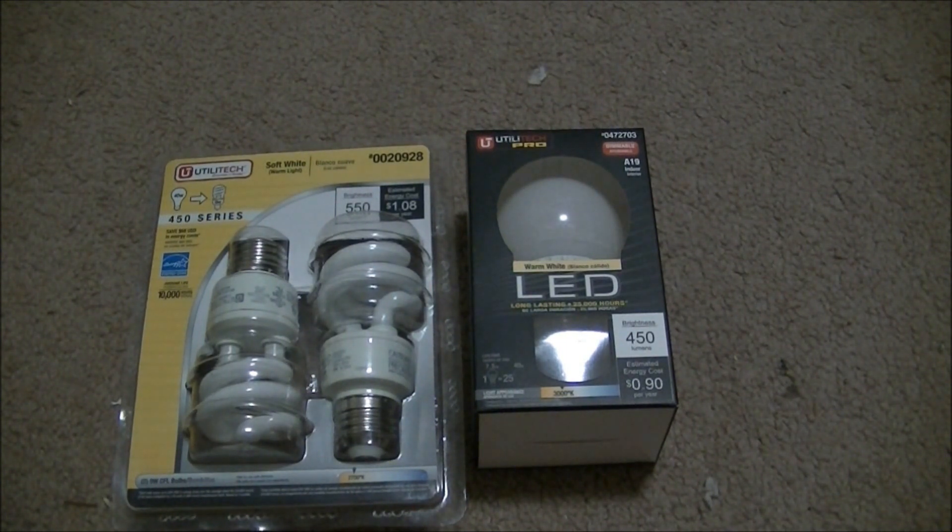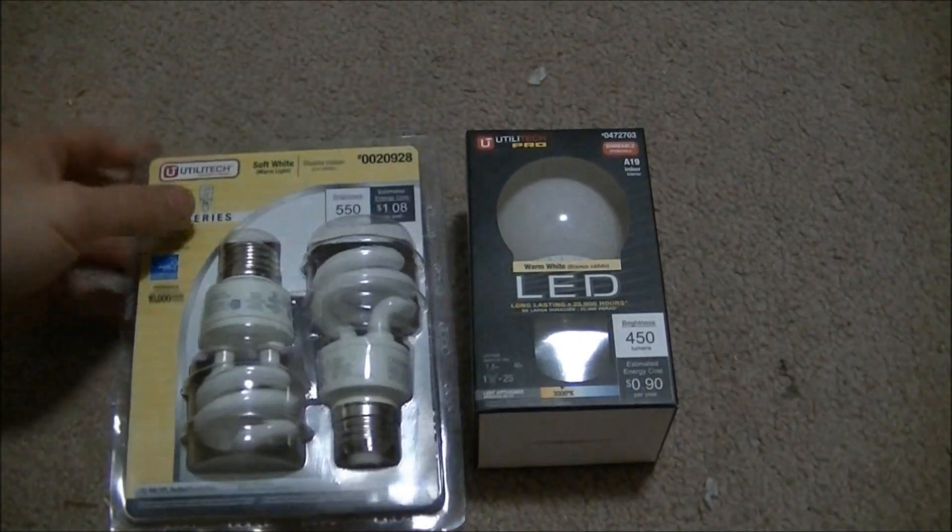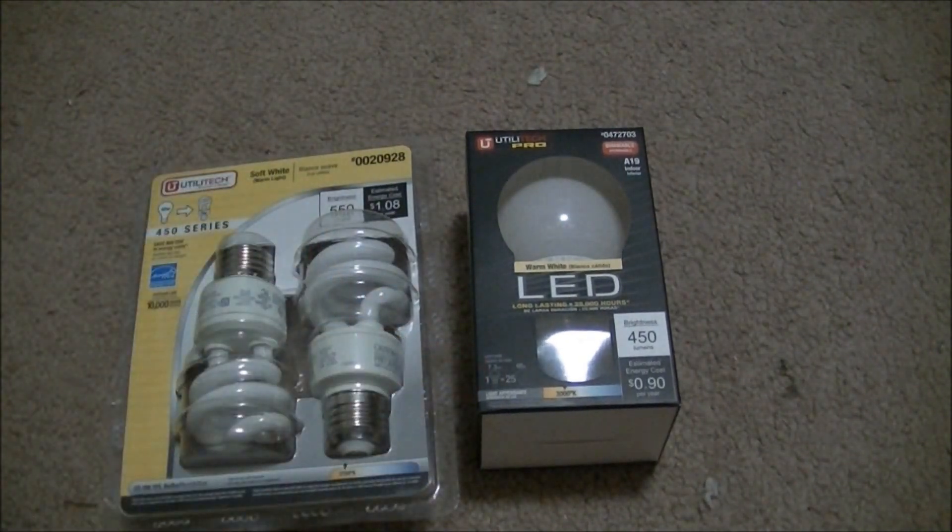What I am going to do next is test the power usage. This one says it is 9 watts, this one says it is 7.5 watts. I am going to check and see how many watts it actually is.